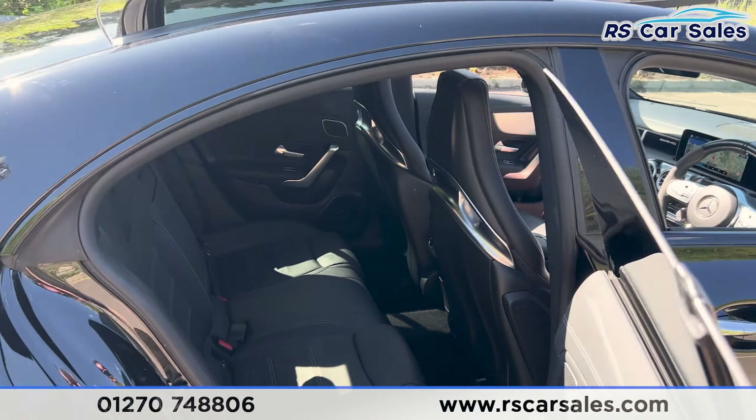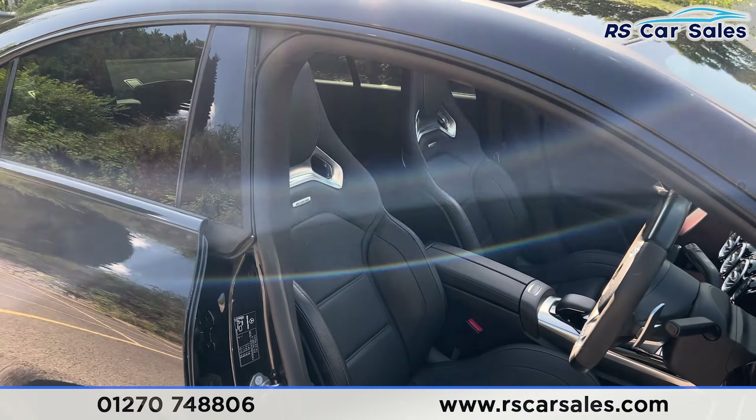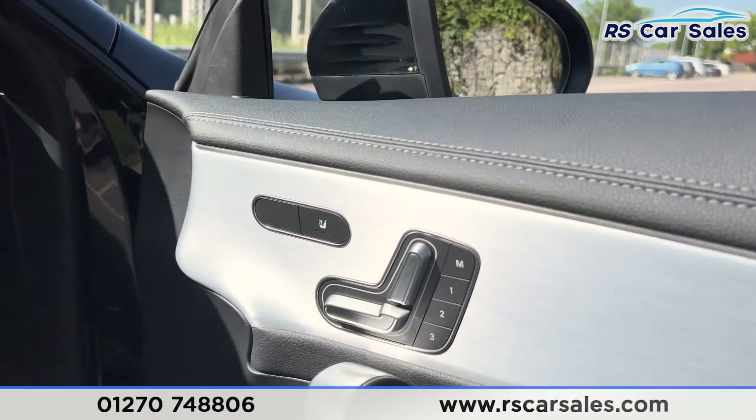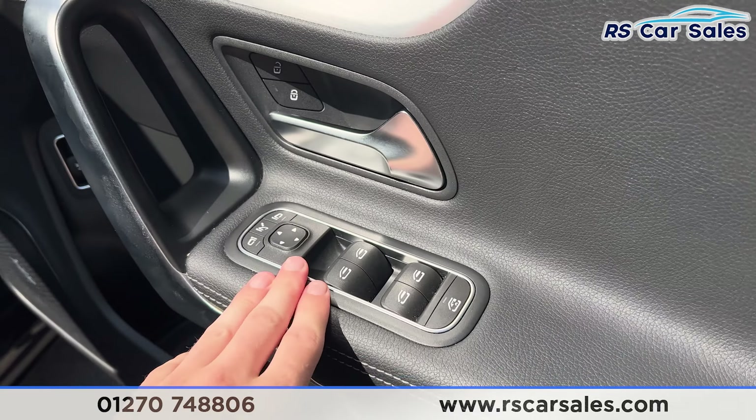We have the colour-coded door handles and door mirrors, the black trim around the windows, the privacy glass for the rear passengers, and a panoramic glass sunroof which is currently open. We also have the gloss black rear spoiler.